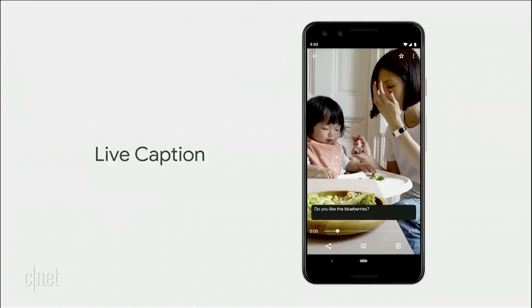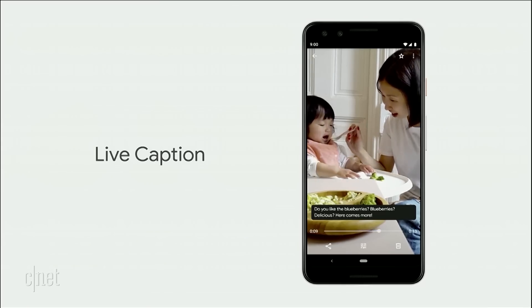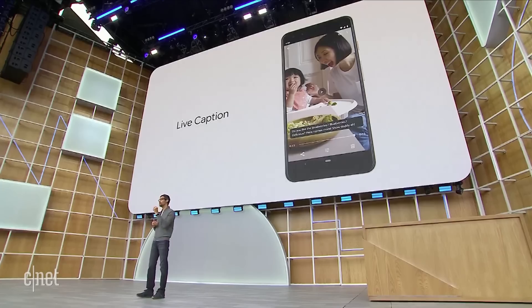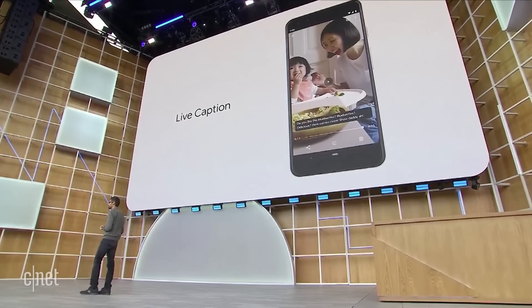"You like the blueberries? Blueberries? Delicious? Comes more. Mmm." It's only possible due to our recent breakthroughs in speech recognition technology.